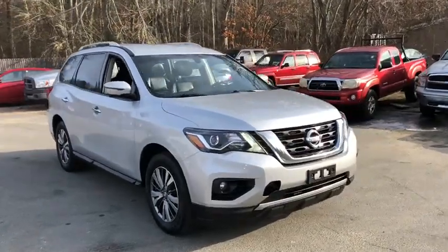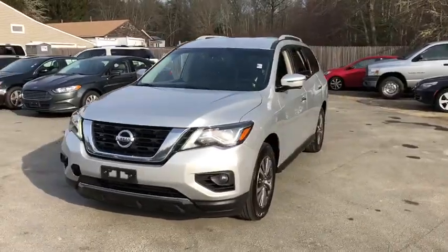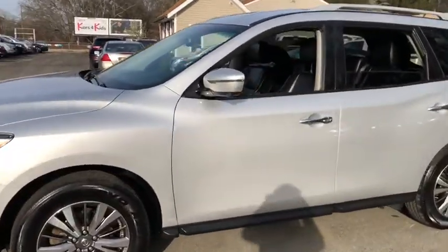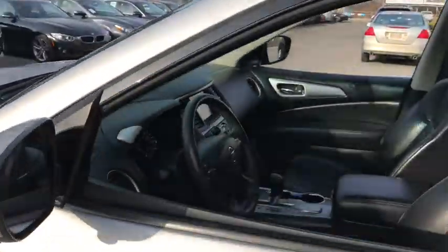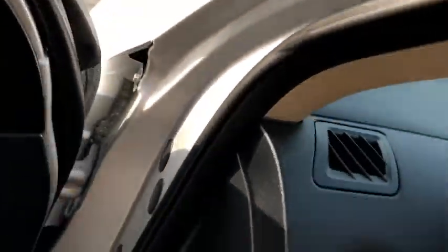Stop by and take a look at the 2018 Nissan Pathfinder. The Pathfinder has a premium interior with three rows of seating for up to seven passengers, as well as versatile seating and cargo configurations. This SUV appeals to both truck lovers and car lovers. This vehicle has less than 80,000 miles.